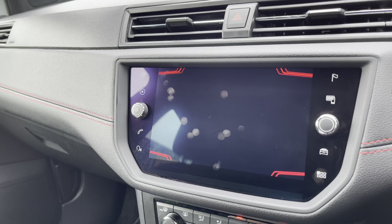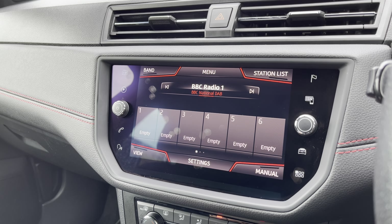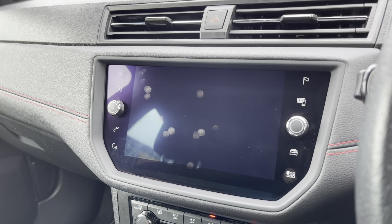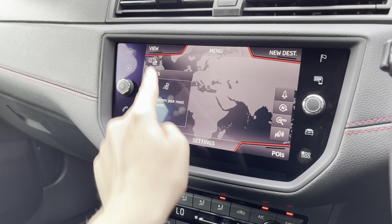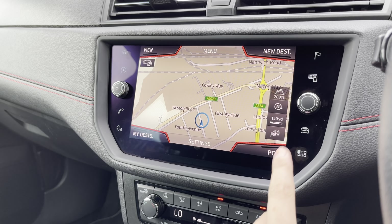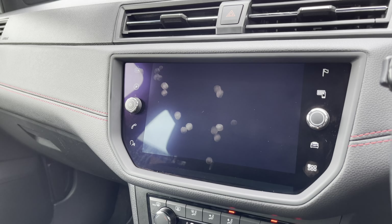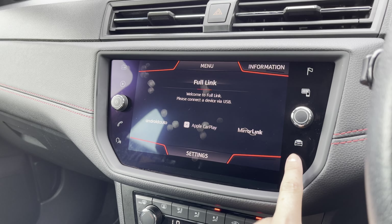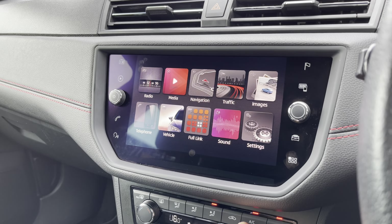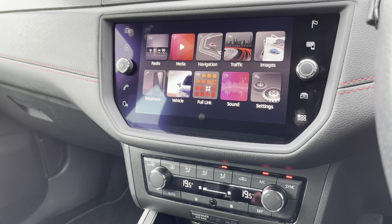In the centre, the vehicle comes with the multimedia infotainment system, which includes radio options with DAB systems where you can save your favourite stations. There is also navigation and map display, perfect for setting your destinations and routes. The Full Link option supports driver-safe apps such as Google Maps and Spotify for extra phone connectivity.